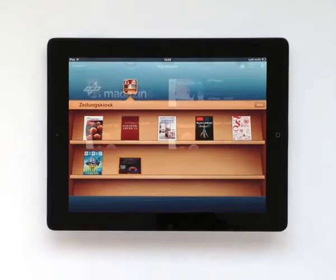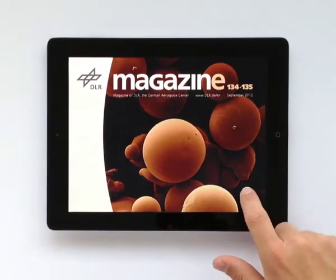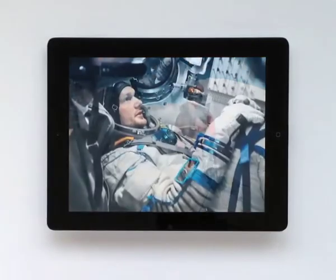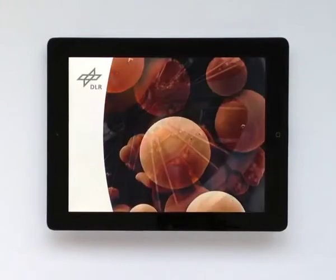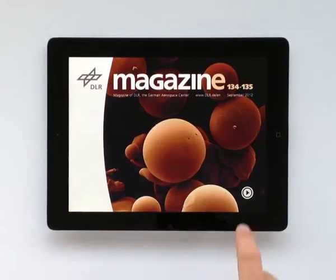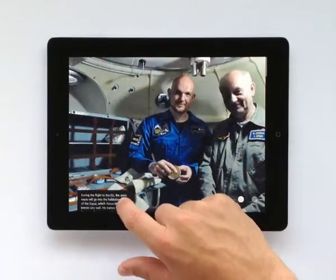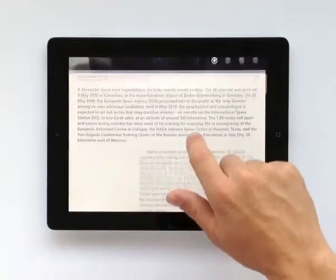The German Aerospace Center's DLR magazine is now available from the iTunes newsstand for iPad and via Google Play for Android tablets. Complete versions of the print magazine's best articles, full-screen images with stunning picture quality and including additional information. Intuitive page navigation guides you through the articles.